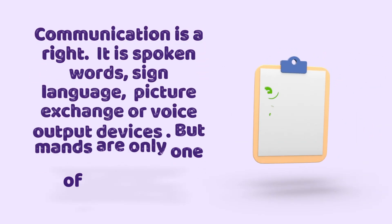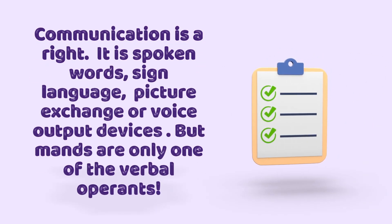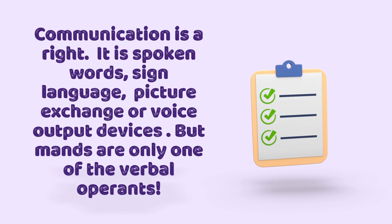Communication is a right. It can be spoken words, sign language, picture exchange, or voice output devices. But mands are only one of the verbal operants.